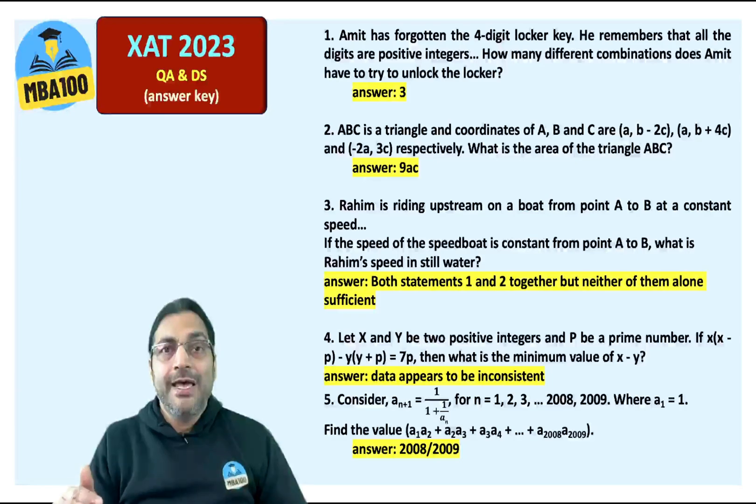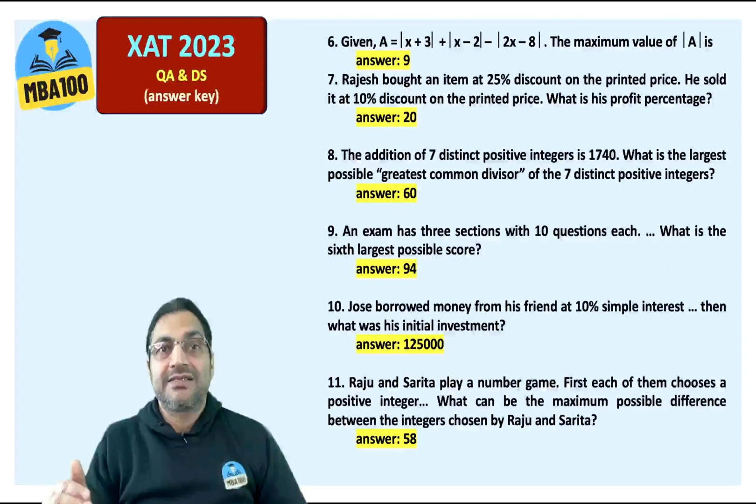Question number 5: here AN was 1 divided by N, and the answer is 2008 divided by 2009. Question number 6: the answer to this age-old question is 9.